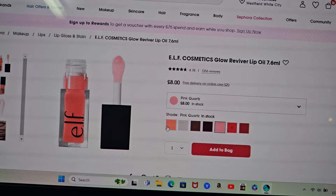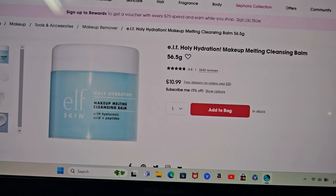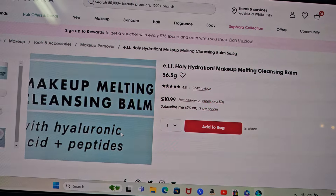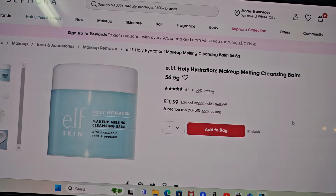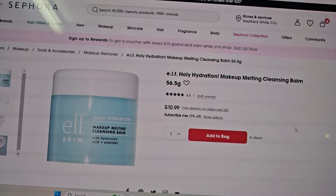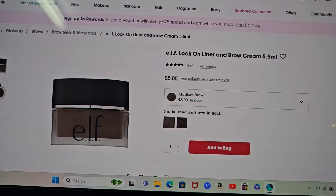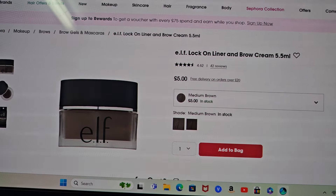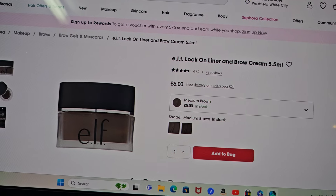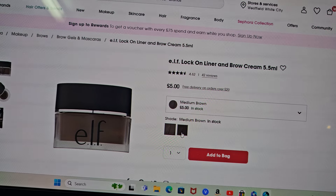I'm going to pick up another e.l.f. lip oil — I already have the Jam Sessions one which you've seen me wear all the time. I'm probably going to pick up Rose Envy but I feel like the colours would be too similar, so I might get a lighter one — Rose Quartz — or maybe Coral Fixation, that one looks nice too. I also really want to try the e.l.f. Holy Hydration Makeup Cleansing Balm. People are saying it's amazing to take makeup off, it's like their holy grail. It's £10.99 so I feel like I can't go wrong. Let me know if it's your holy grail.